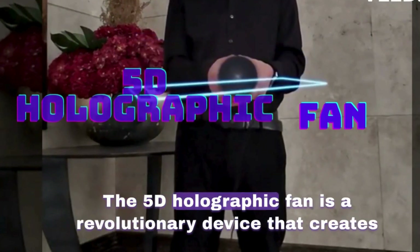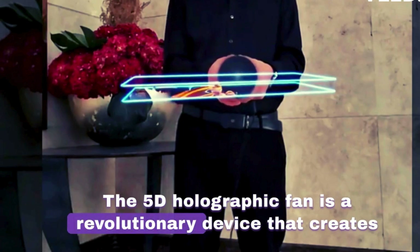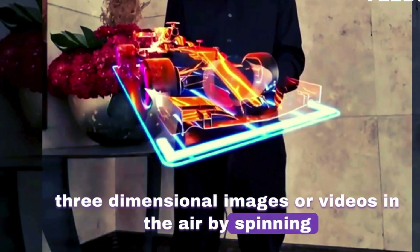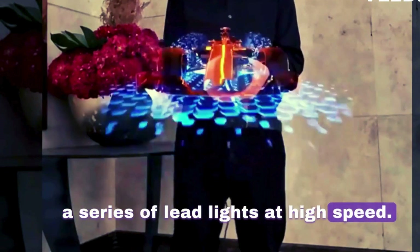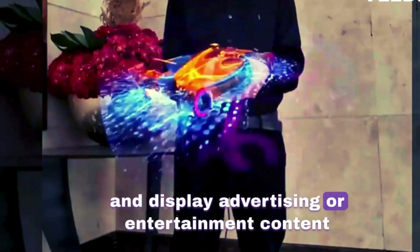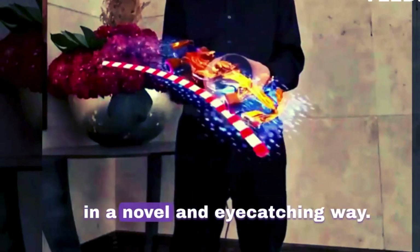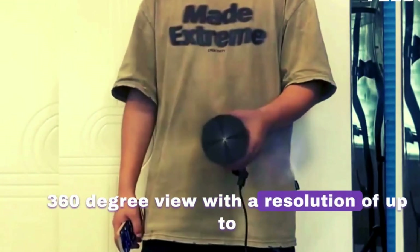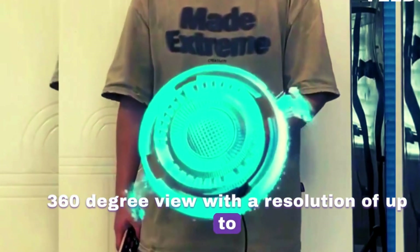The 5D holographic fan is a revolutionary device that creates three-dimensional images or videos in the air by spinning a series of LED lights at high speed. It is designed to attract attention and display advertising or entertainment content in a novel and eye-catching way.